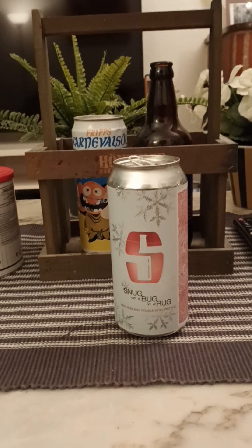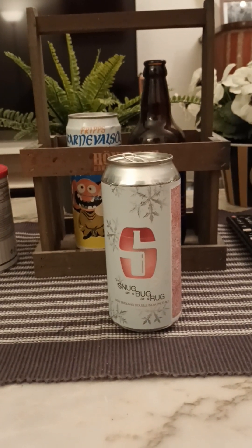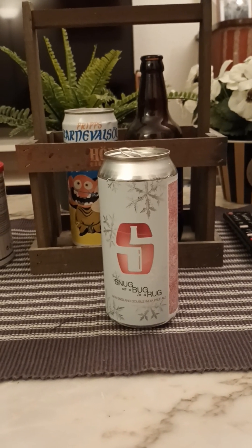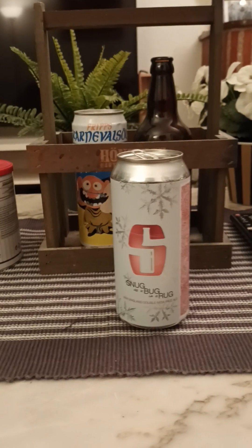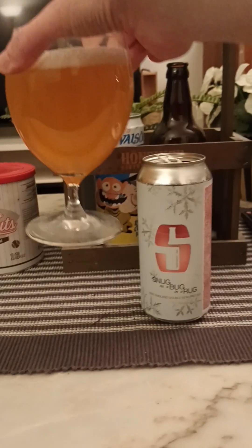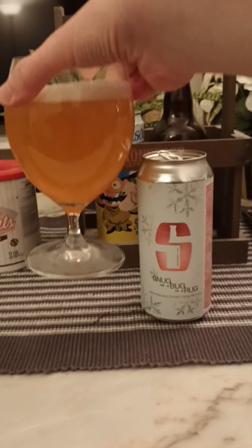Very nice aroma — tropical notes coming through. Orange, peach. A little bit of sweetness as well. It smells proper. Smells like a proper New England IPA, double IPA. Cheers.